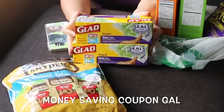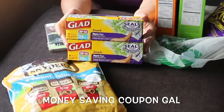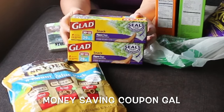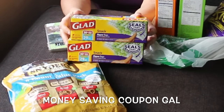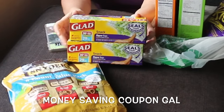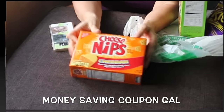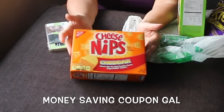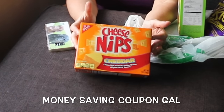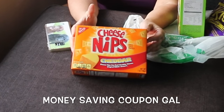I picked up two of these Glad snack zipper bags — they are the 30% more size. There's normally 22 bags in a box and there's 29 in these. I like to use these for my husband's lunch for nuts, peanuts, a couple of cookies, instead of using a large Ziploc bag. I got some Cheese Nips, Nabisco name-brand, for a dollar. I've never seen these this cheap — it's the seven-ounce box, a nice size for us.